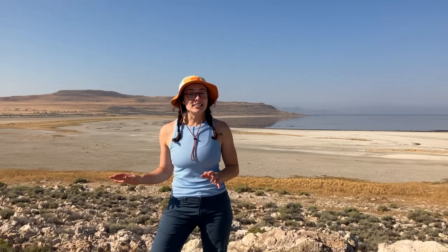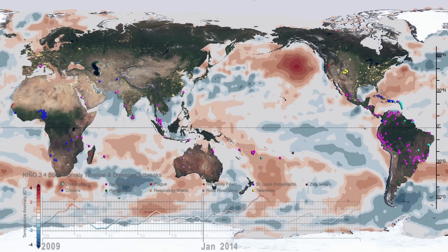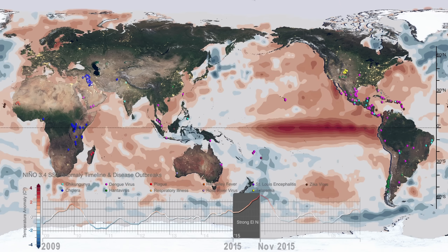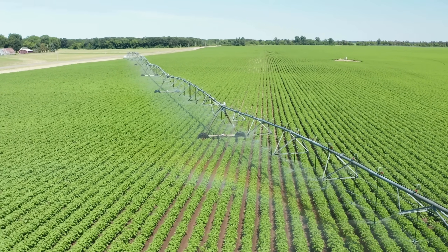Since the 1980s, the Great Salt Lake has dropped over 6 meters, or 20 feet. This change is in part due to hotter, drier conditions associated with climate change, but is also heavily due to water diversion for agriculture and urban use. In fact, about 70% of incoming flow is consumed by human use.